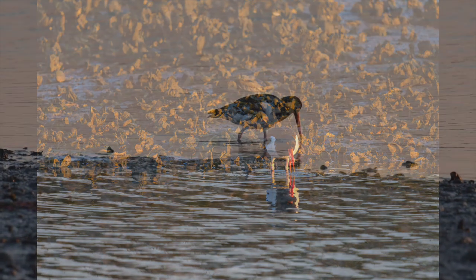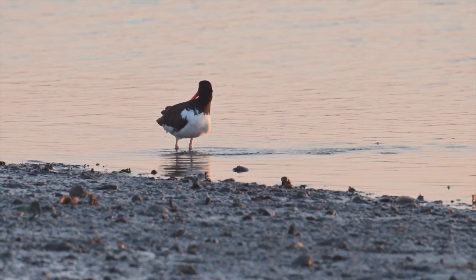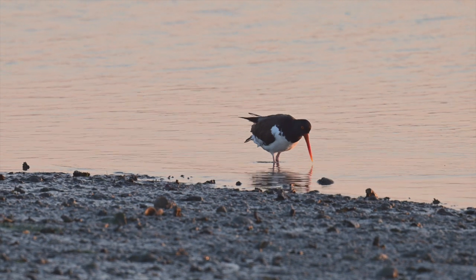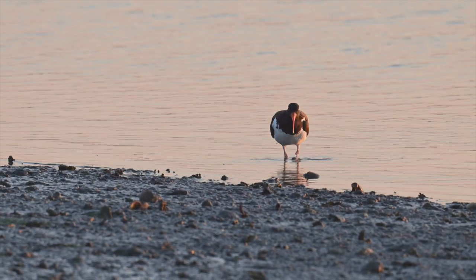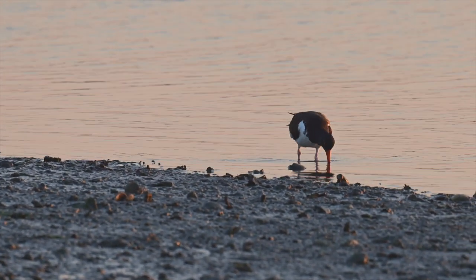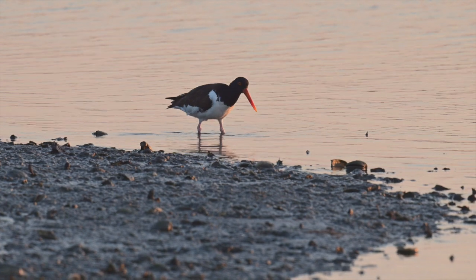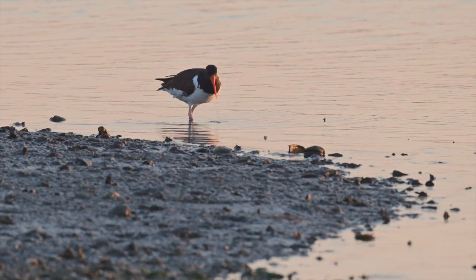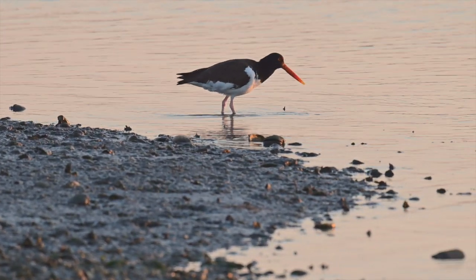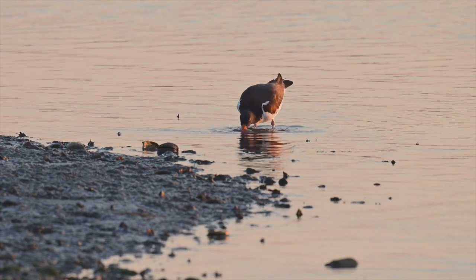Now we're going to watch a quick video. This was really early in the morning, and they're just kind of walking around, getting ready to start their day. As the sun becomes more predominant in the sky and lights things up more, they get more active. Usually you don't even see them until the sun starts to rise. All of a sudden they just fly in out of nowhere. In this area we have one nesting pair that will typically be on one side or the other of the pier. There are other nesting pairs, but they don't share space well — they all have their different areas.